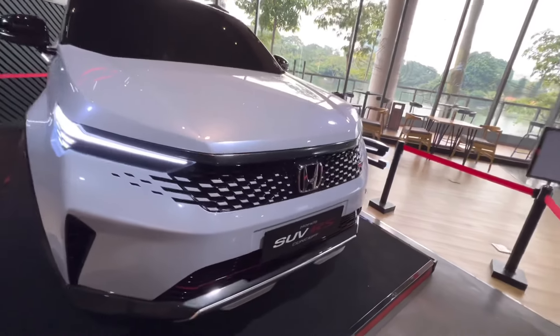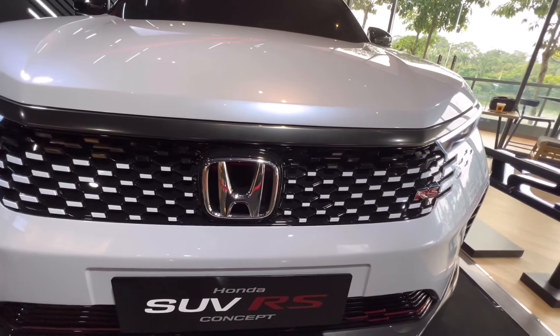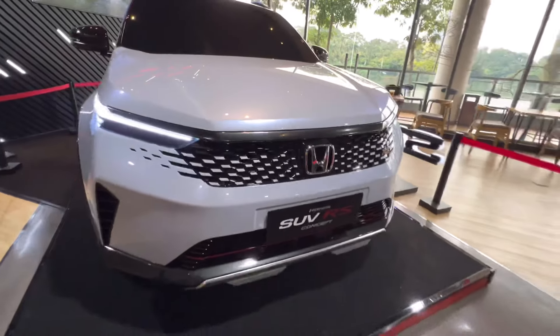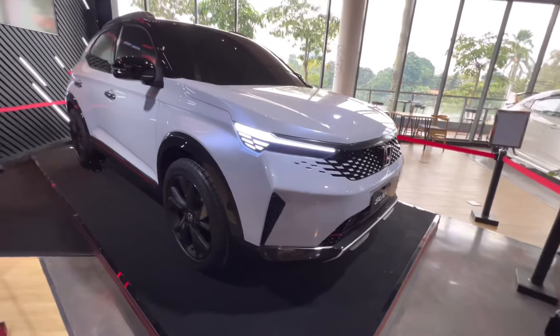Penggunaan grill depan ini senada dengan lampu di belakang ya teman-teman — jadi model diamond-diamond yang tidak beraturan seperti itu.